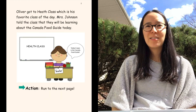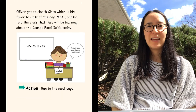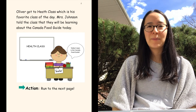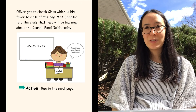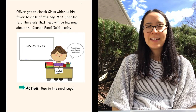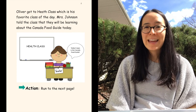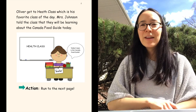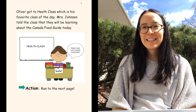Oliver got to health class, which is his favorite class of the day. Mrs. Johnson told the class that they will be learning about the Canada Food Guide today. Mrs. Johnson says, 'Today's topic is the Canada Food Guide.' Now, run to the next page — run across the room if you can, or run across the yard, until we get to the next page.